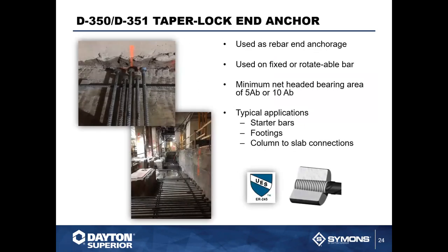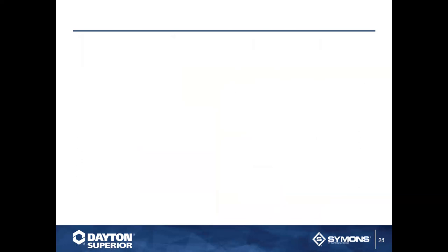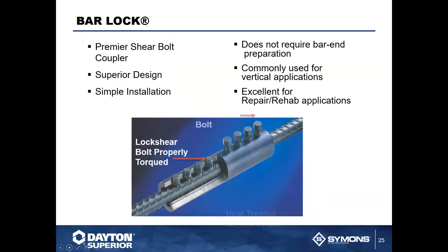We also have our D350 and D351 taper lock end anchors, used when you need rebar anchorage. These are a very popular accessory due to ease of installation and cost-effectiveness, and you get a full-strength approved end anchor. In these photos, you'll notice it's from the grade 100 foundation of the JPMorgan Chase World Headquarters — so if you're ever there, you're walking on our end anchors.